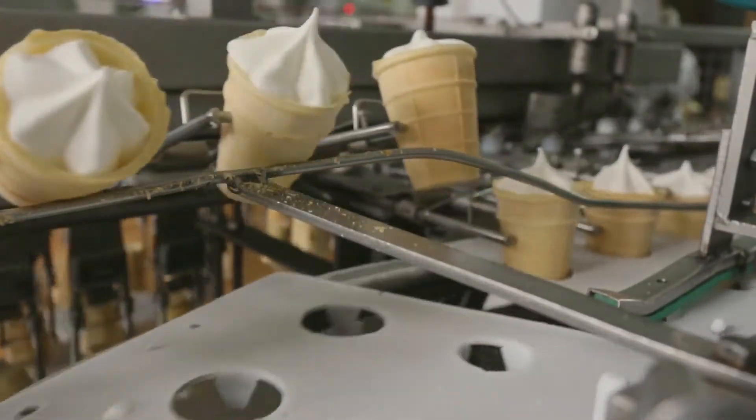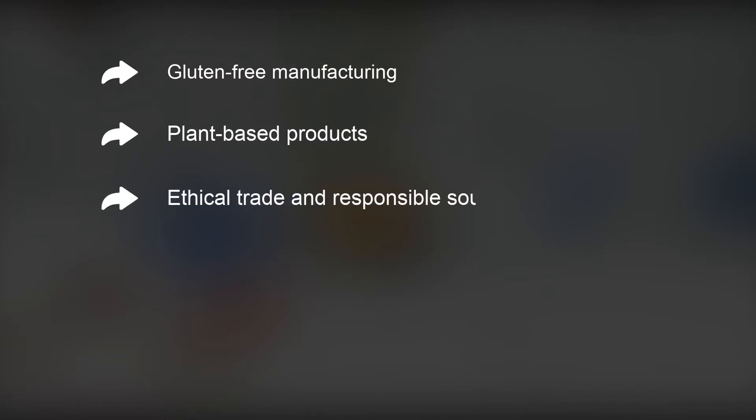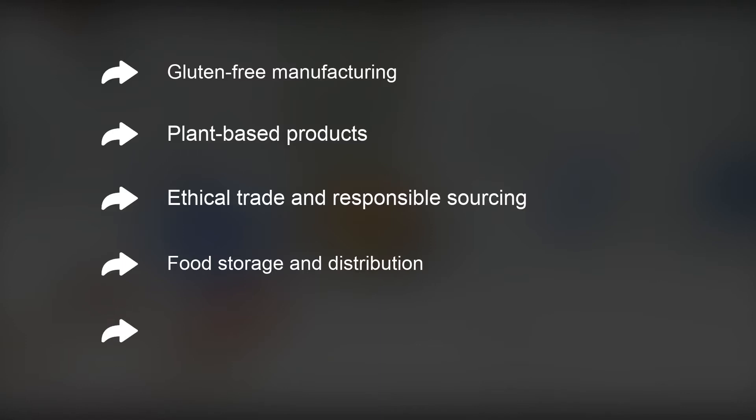It covers areas like gluten-free manufacturing, plant-based products, ethical trade and responsible sourcing, food storage and distribution, and safe packaging materials.